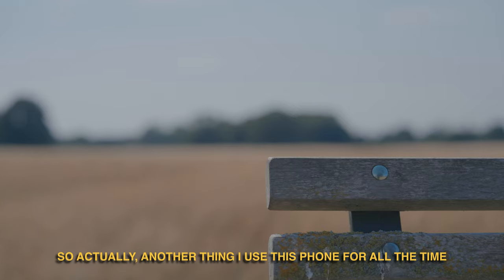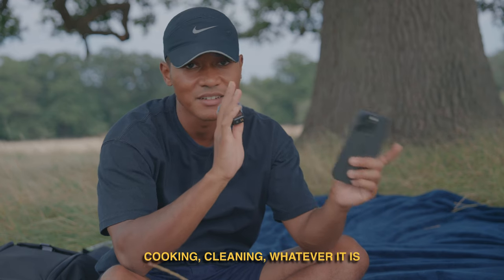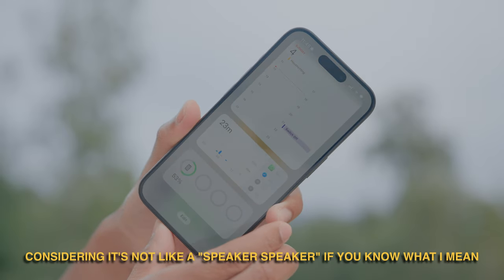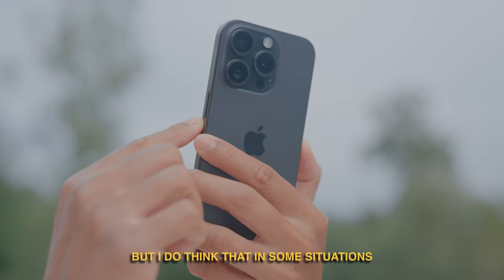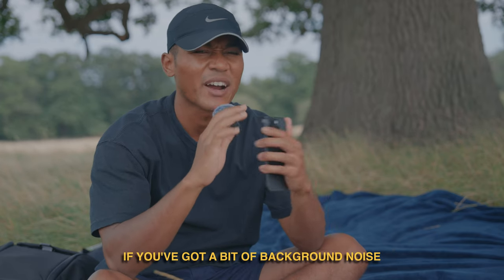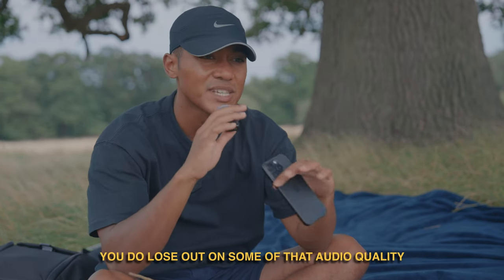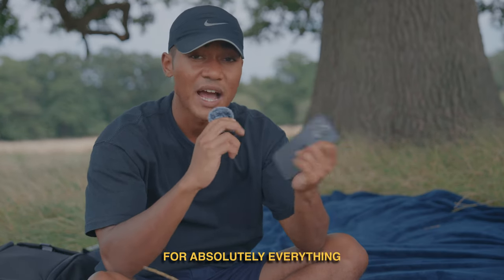Another thing I use this phone for all the time is background music. If I'm doing anything around the house — cooking, cleaning, whatever — I like having YouTube or Spotify playing in the background. The audio quality from the speakers is actually surprisingly good, considering it's not a dedicated speaker. But in some situations the volume isn't loud enough. The second you take this phone outside or there's a bit of background noise, I find the volume falls short. And when you push the volume louder, you do lose some of that audio quality. It's not the end of the world, it just means you can't rely on these phone speakers for absolutely everything.